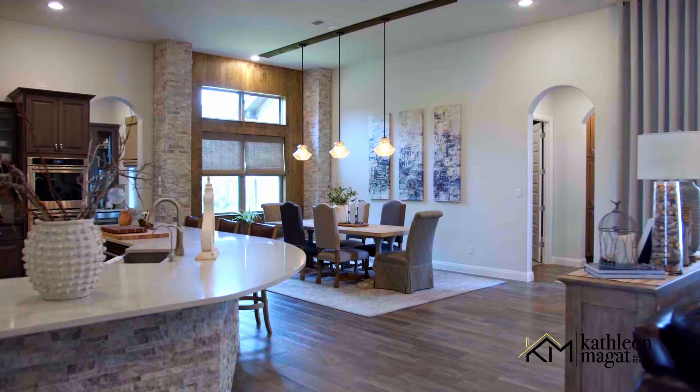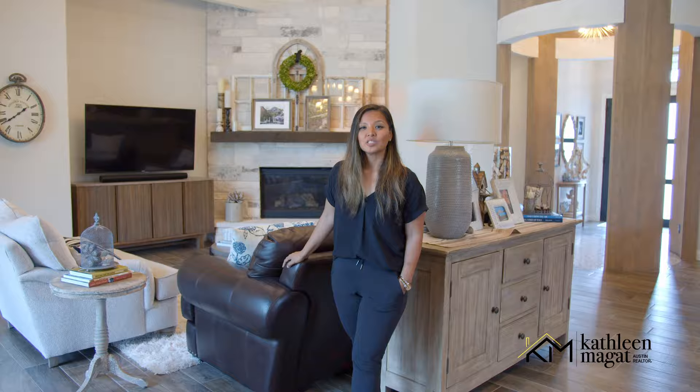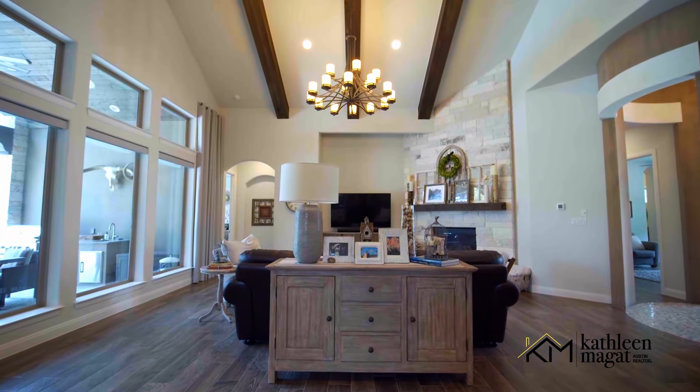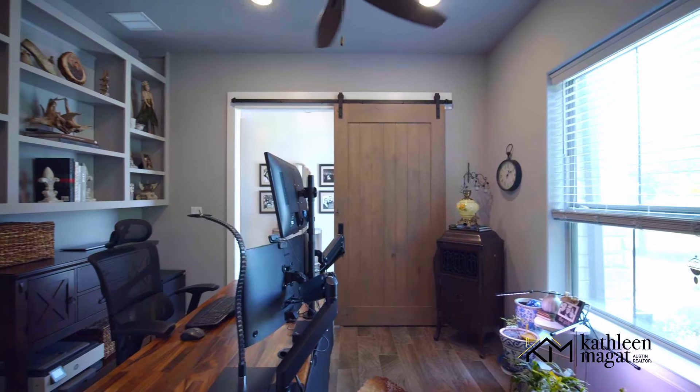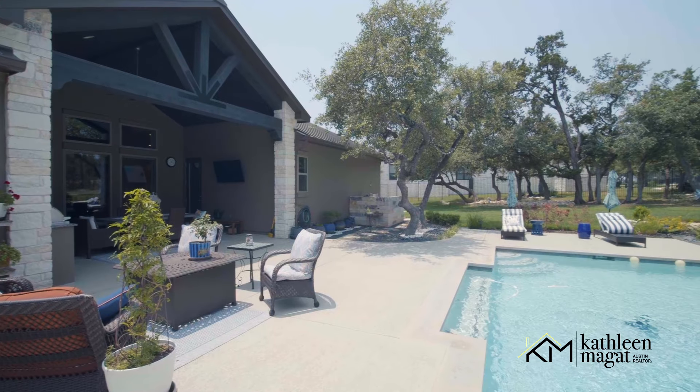With over 3,500 square feet of living space, this three-bedroom, two-and-a-half-bath home features high ceilings with beautifully exposed wood beams. It has a dedicated office, a theater room, and a meticulously landscaped patio.